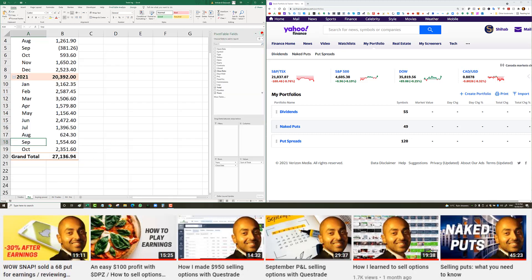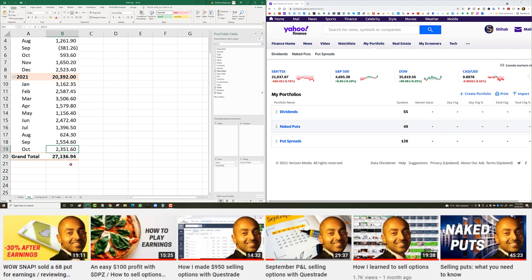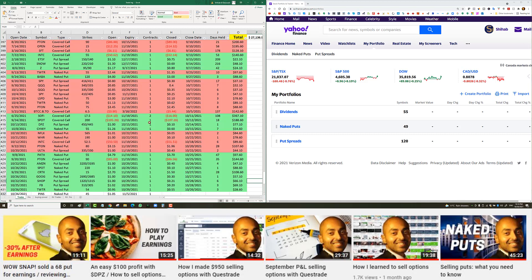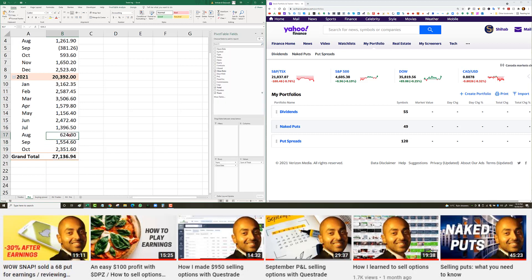I wanted to go over the P&L for October. I closed the month with $2,351 US, which is about $2,900 Canadian. October looks much better than September, August, July, and is back to almost June level. April and May were kind of low, and January, February, March were pretty good. So October was close to maybe the January/February/March P&L, perhaps even closer to February.